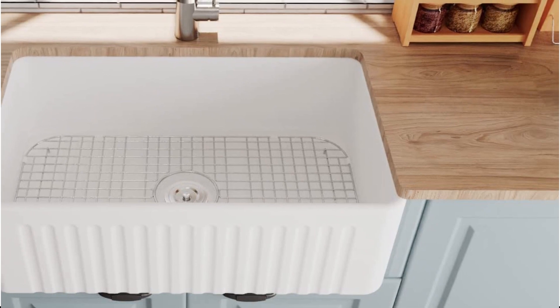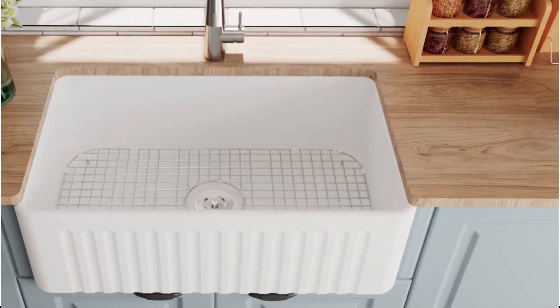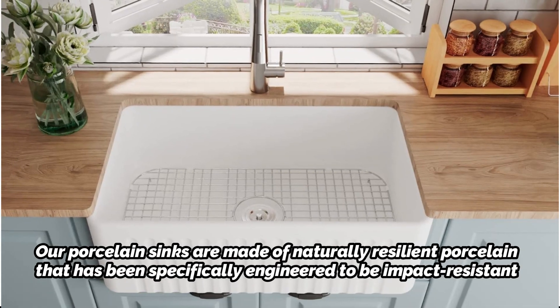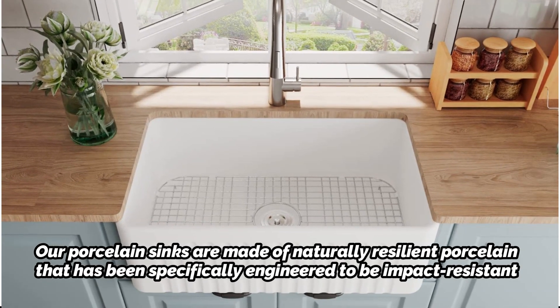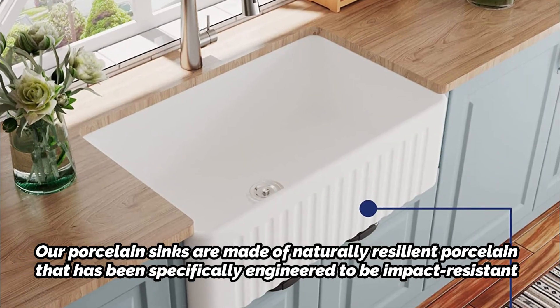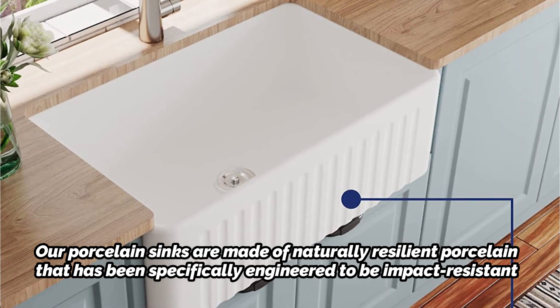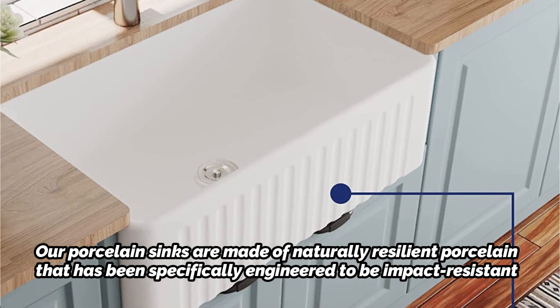You can install it with two horizontal divots for a more understated appearance or with the vertical divots facing out, thanks to the reversible design. The porcelain is naturally resilient and has been specifically engineered to be impact resistant. It has a surface that resists stains and scratches so that it can sustain normal use and keep looking good year after year.